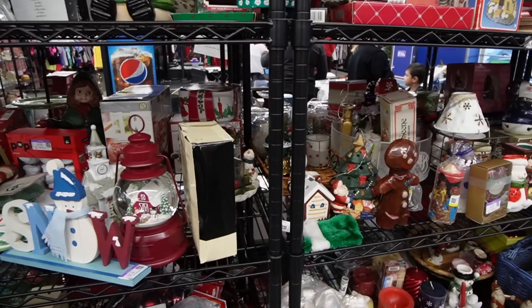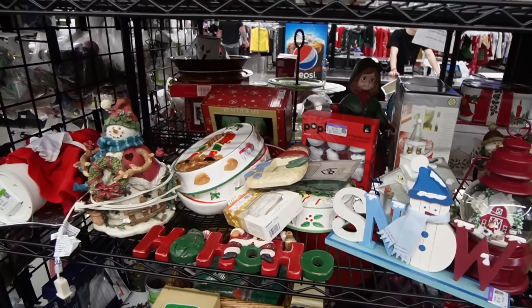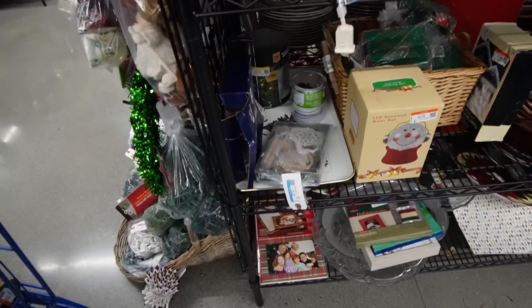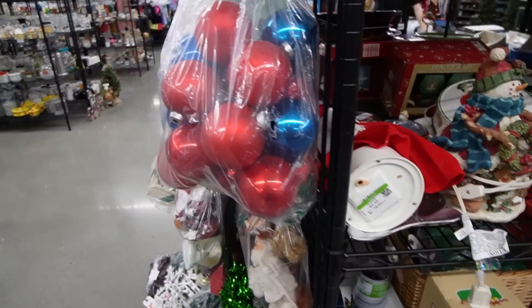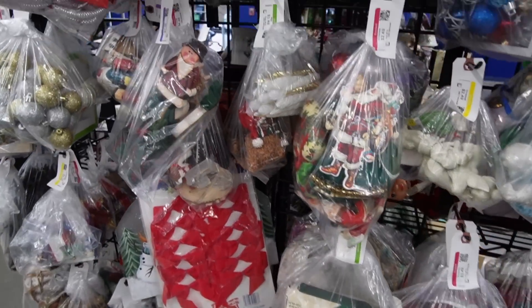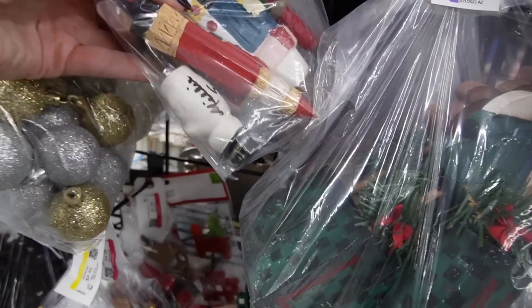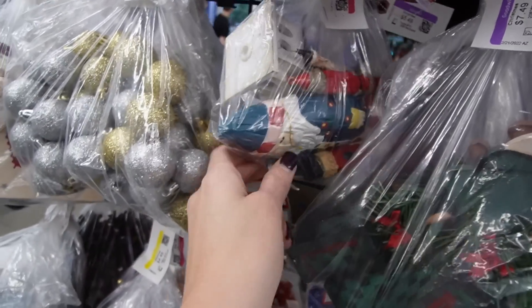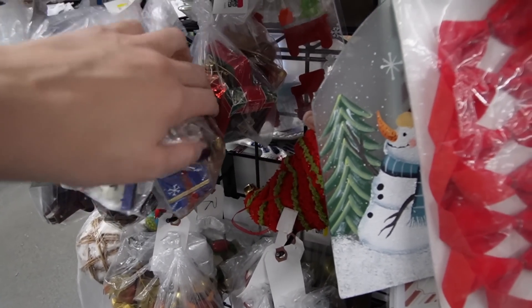You know what I have not found yet this Christmas season that's really surprising is I have not found a baggie full of Fontanini Nativity figures. And that's really surprising because usually every year I pull one out, so I'm actually kind of surprised that this year we haven't found one yet. Because they're like plastic and nobody really thinks much of them. Those are all carved — they're pretty neat. There are a few more baggies on the other side. I'm going to go look through those real quick.